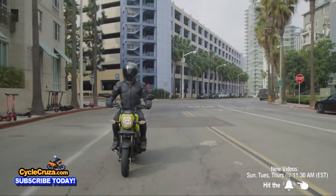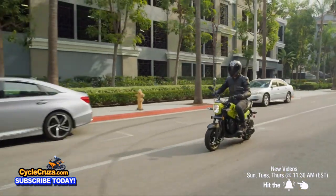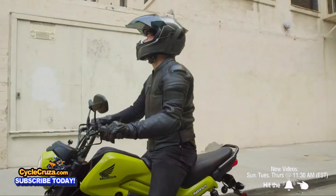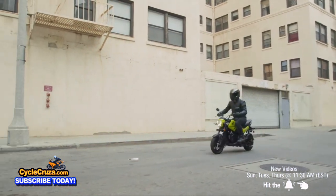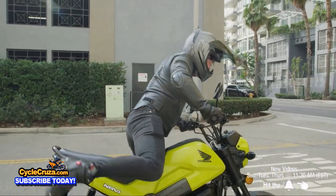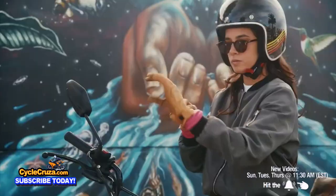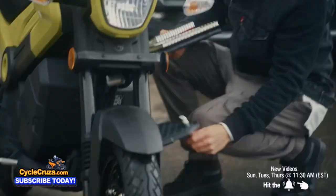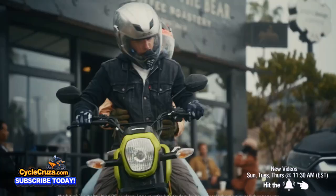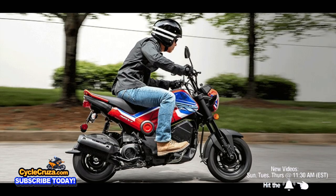One of the most affordable mini bikes on the market right now is the new Honda Navi, which is only $1,800. It has a 109cc single-cylinder four-stroke air-cooled engine with an automatic CVT transmission — no clutch, no shifting, just twist and go, which is great for new riders. It has a top speed of 50 miles an hour and a 30-inch seat height. It does have drum brakes and only weighs 236 pounds wet. The brakes are adequate but not the best, and it has a fuel capacity of only 0.9 gallons.